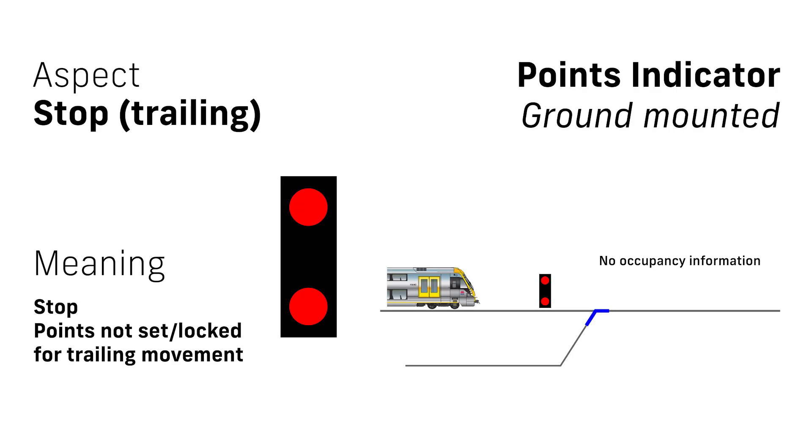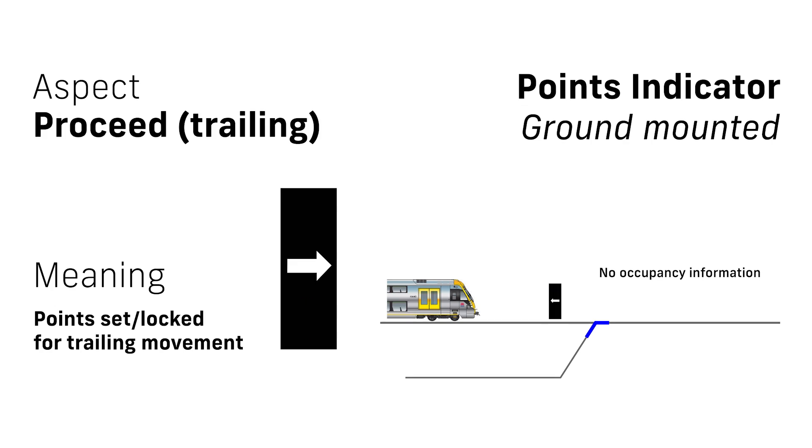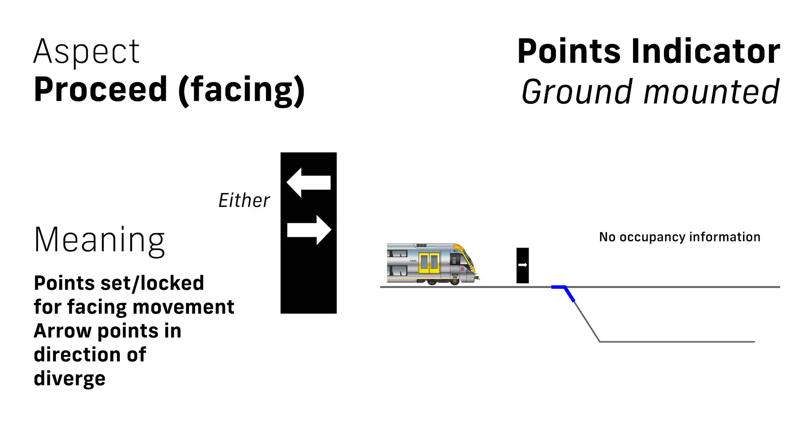Points indicators are provided where there would be no other indication of the state of points — such as a signal with turnout aspects — mainly at unsignalled sidings. When travelling in the trailing direction where two tracks converge, points indicators display double red when the points are not set for that line, and/or a set of catch points which deliberately derail trains are open. When the route is set and locked for that line, a white arrow is displayed in the direction of the converge from the reverse route. When approaching in the facing direction, a single red light is displayed if the route is not set and locked, and the white arrow points in the direction of the set diverging route.